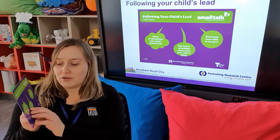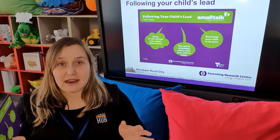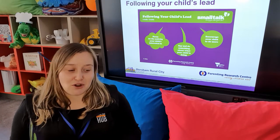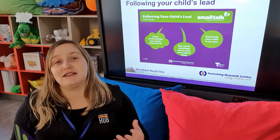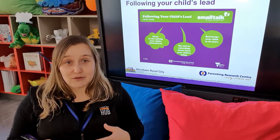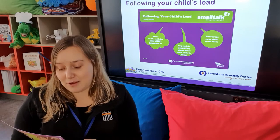Following your child's lead has three main points. The first is focusing on the activity your child is interested in. You don't need to come up to a child and say, 'OK, now we're going to focus on your lead.' It's really about observing the child in their natural state and using that as a cue. If your child is driving cars along the mat, that's what you use — they're obviously interested in the cars, so how can you join in and let them be the leader of that play?